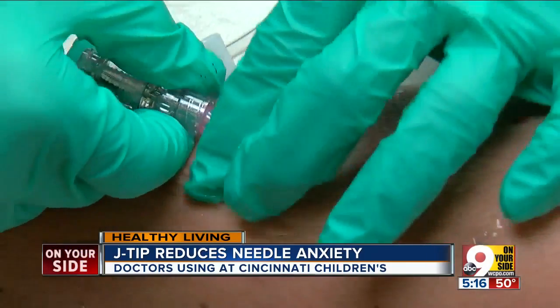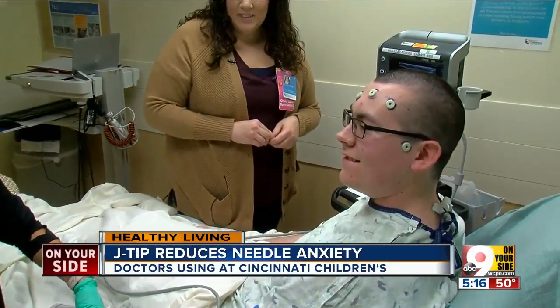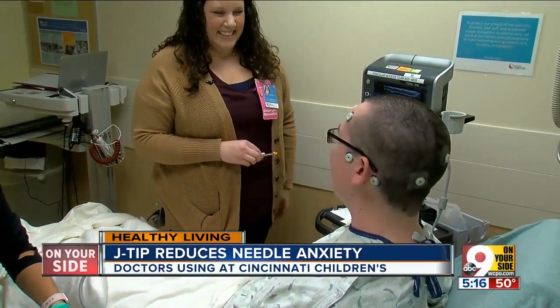Colin says the IV went in, no issues. "It worked very well. I didn't feel the needle going in at all." "Really?" So that's kind of like an alleluia moment, isn't it, if you don't feel the needle. "Yeah, definitely."